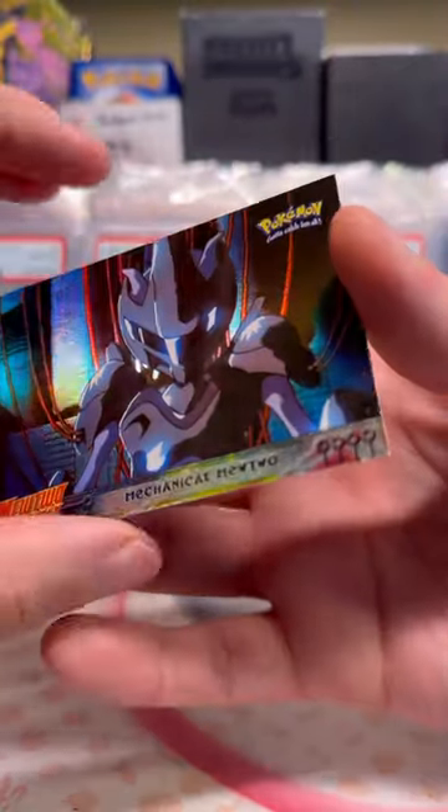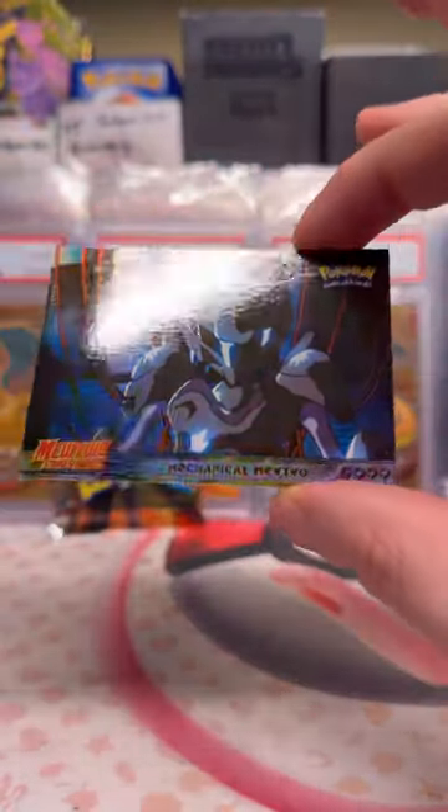Alright — whoa. Mechanical Mewtwo. That's so cool.